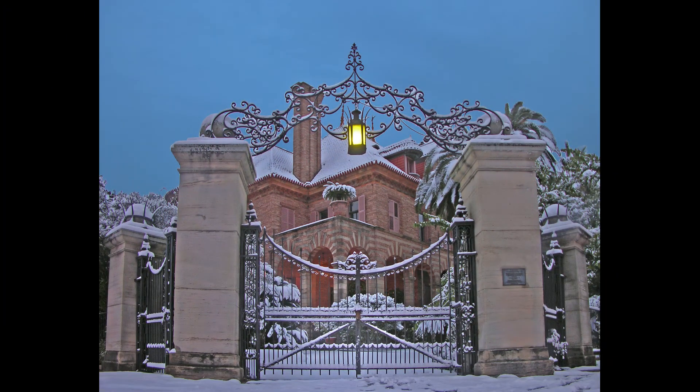This photo was taken on the Christmas Eve 2004 snow.